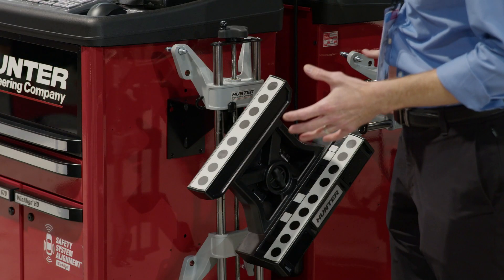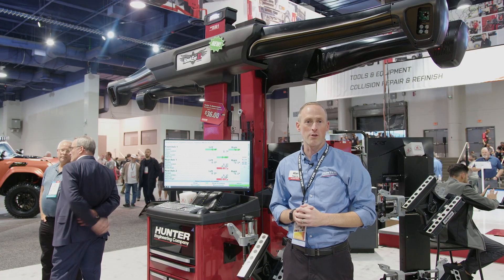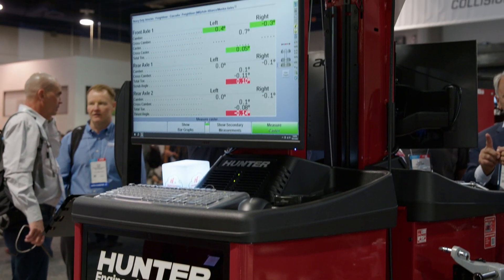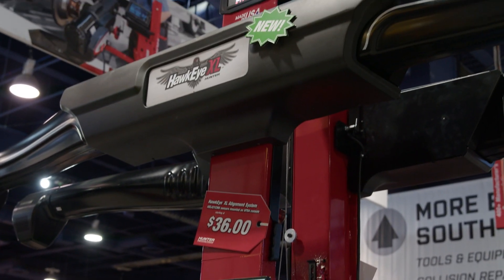These self-centered adapters can fit everything from a 15 to a 28-inch wheel. We also offer optional quick-grip adapters. This alignment system is fully mobile, so you can roll it bay-to-bay and do alignments anywhere, whether it's on the floor or with Hunter's four-post heavy-duty lift.